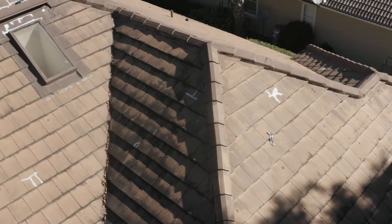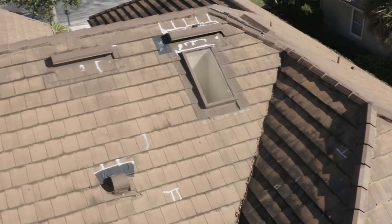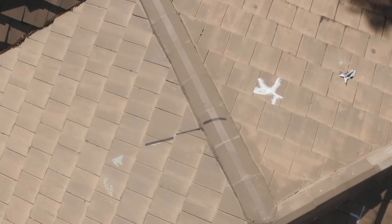We've had everything from leaks to constant patch jobs, to even having to seal and paint, and constant money over time. It's cost us anywhere from hundreds of dollars to thousands of dollars each year, just prolonging getting the new roof.